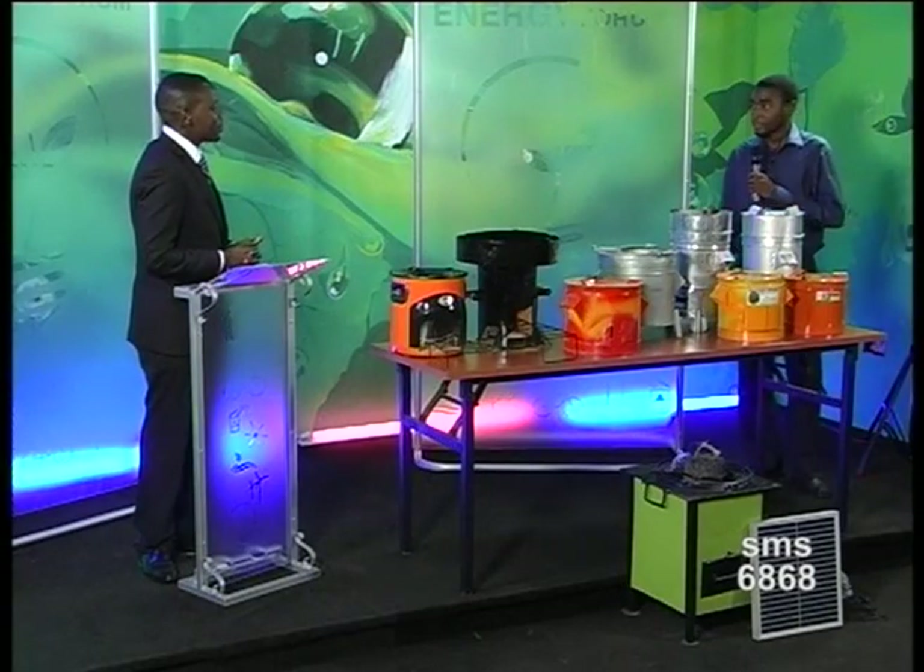Let's go over to Yusuf from Moto Factories. Yusuf, welcome to the Sustainable Energy Forum. Thank you, glad to be here. Which of these is your stove? This is my stove, the Moto stove.